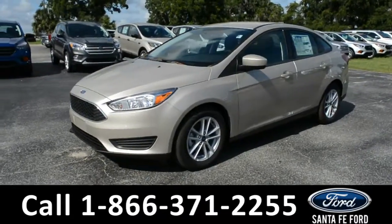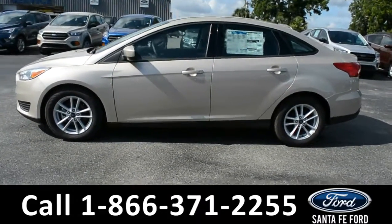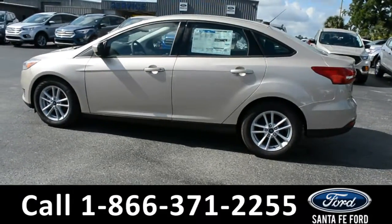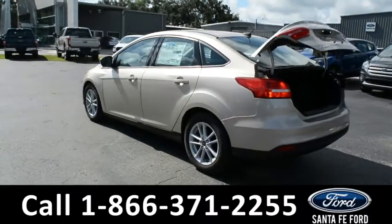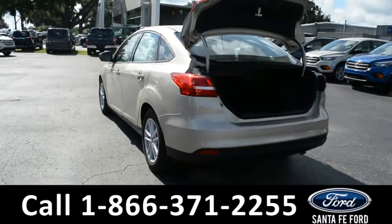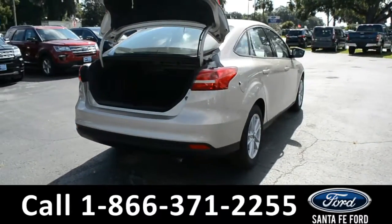Here we have a 2018 Ford Focus SE with alloy wheels, solar tinted windows, remote keyless entry, and remote trunk release. For more information on this vehicle, please visit us online at SantaFeFord.com or give us a call at the number located down below.